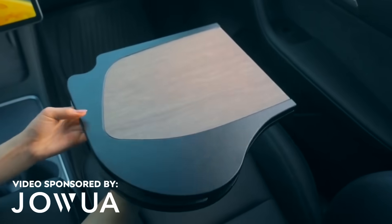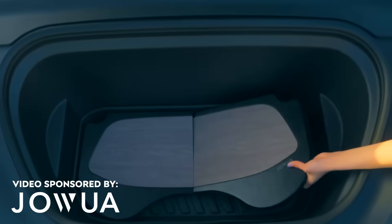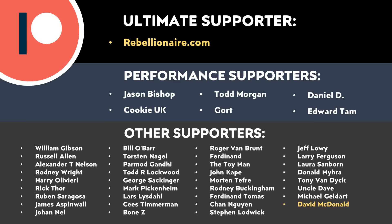Thank you to Jawa for sponsoring this video, and thank you to all Patreon supporters — your support makes a big difference and helps make these videos possible. A Patreon link is in the video description.